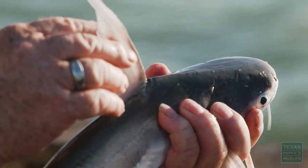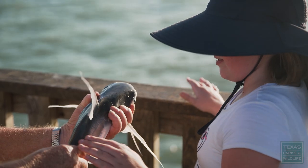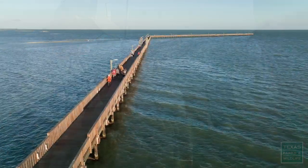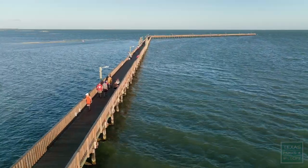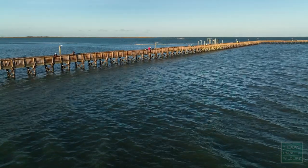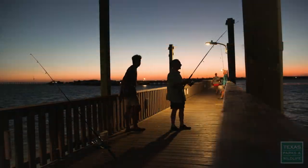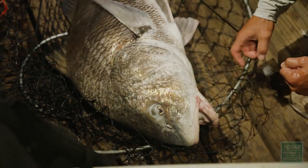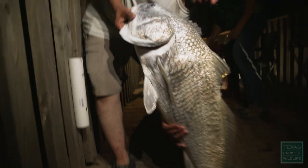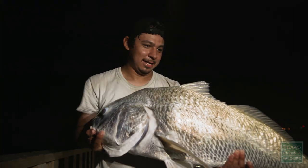A lot of our day users will utilize the fishing pier. You can do a little bit of fishing with your family and make some memories. The fishing pier is just over 1,600 feet — it's a very large pier. You can catch redfish, speckled trout, flounder, and black drum. The peak seasons for those are going to be July through October.